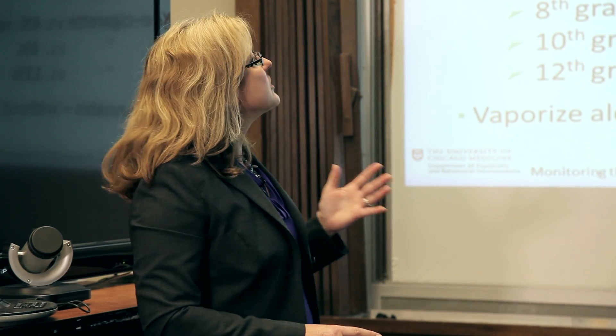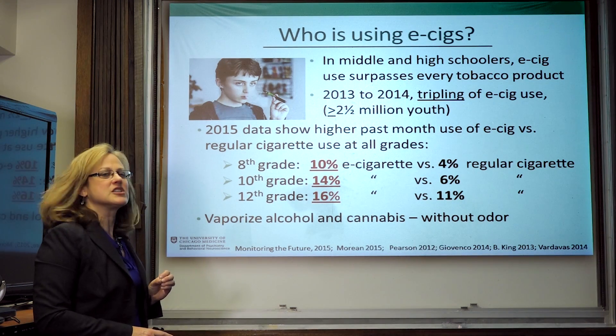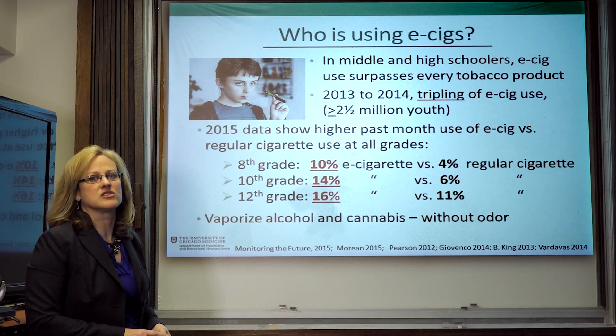The main concern is youth. In middle and high schoolers, e-cigarette use now surpasses that of any other tobacco product — cigarillos, little cigars, hookah, and regular combustible cigarettes. From 2013 alone there was a tripling of e-cigarette use in youth, with over two and a half million kids and adolescents exposed to these products. Data show higher past-month use of e-cigarettes versus regular cigarettes at all grade levels — one in ten eighth graders has used an e-cigarette compared to 4% with a regular cigarette. Another cause for concern is that youth can also vaporize alcohol or cannabis using the e-liquid chamber, and these don't produce the odor that would otherwise signal detection.